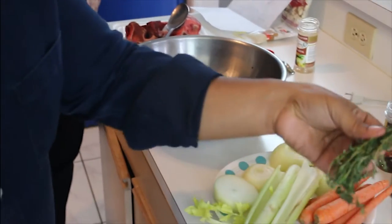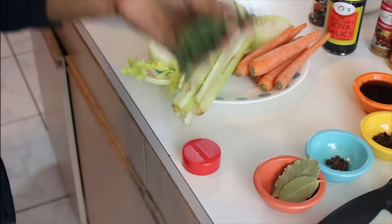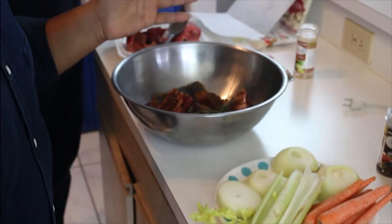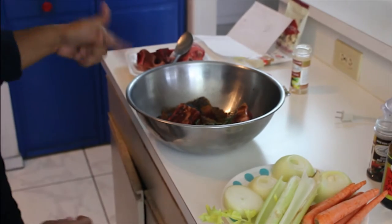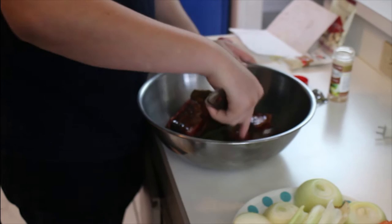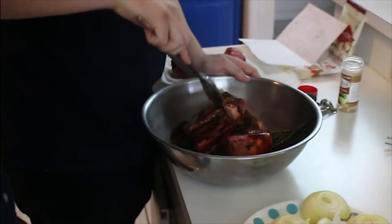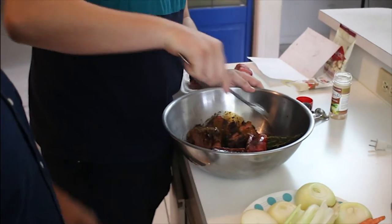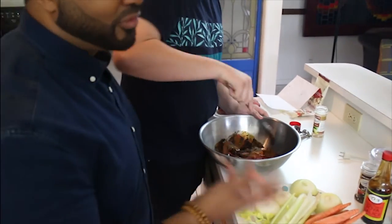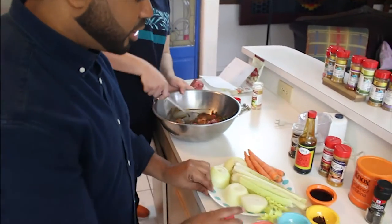Next we're going to add a few sprigs — maybe like three or four sprigs of thyme — right in there. I'd like for you to mix it up with a spoon, just toss it a little bit like a salad. We're going to season up the meat and get the flavor all over it. I'm going to show you another little secret.